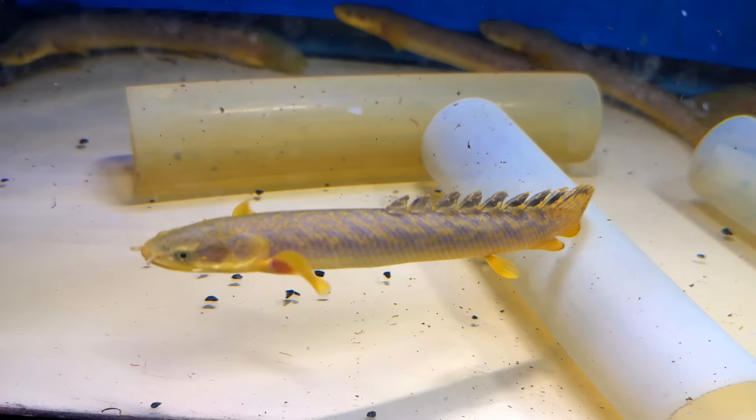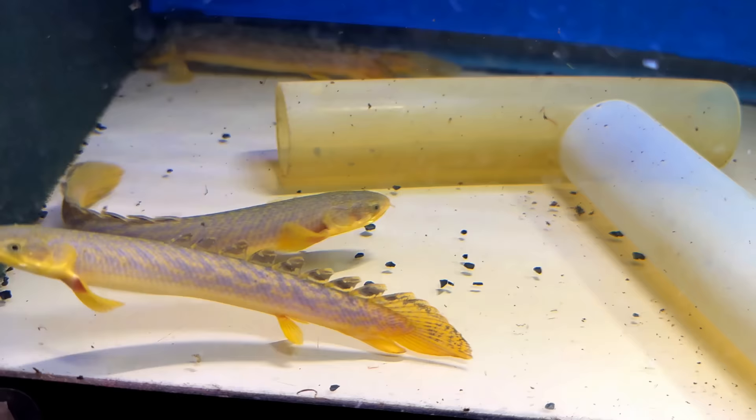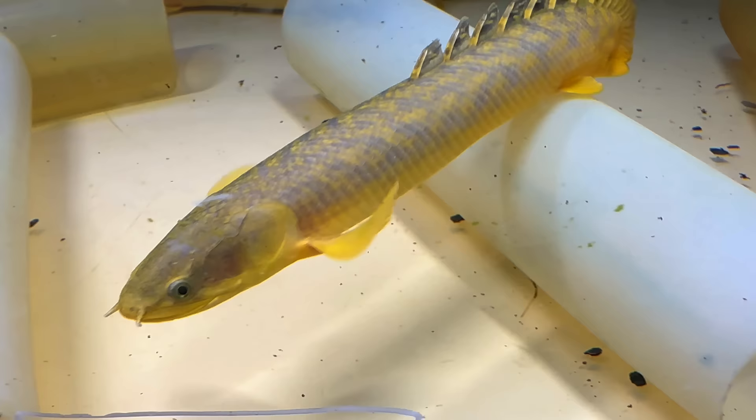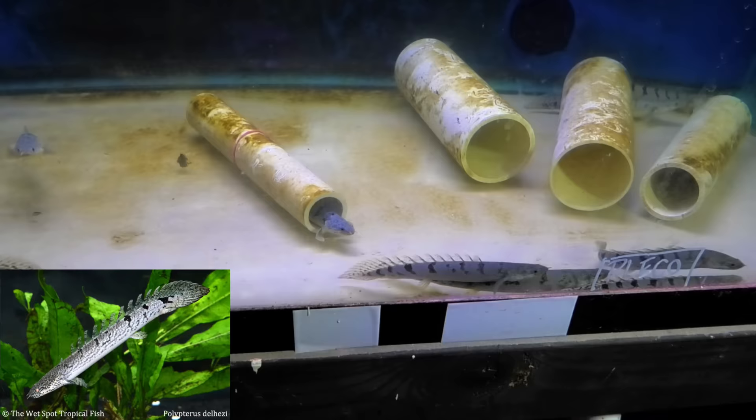Do you know if this is full size or do they get massive like all the other ones? They get a little bit bigger than this — I want to say these top out around eight inches, but I'm not 100% positive. They don't get massive, but they do get really nice colors on them. These are delhesii, one of the more popular ones.